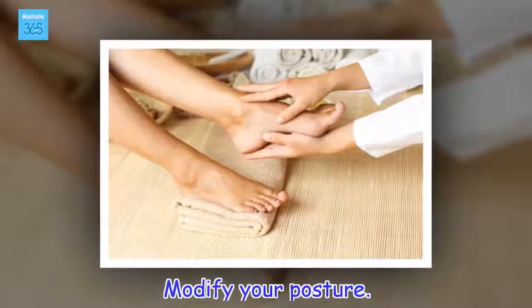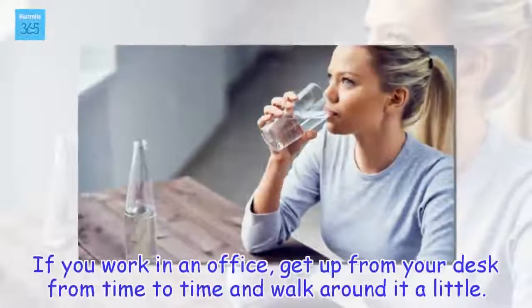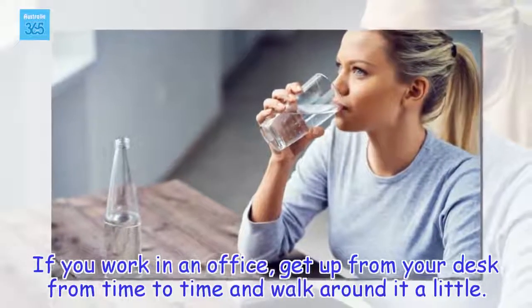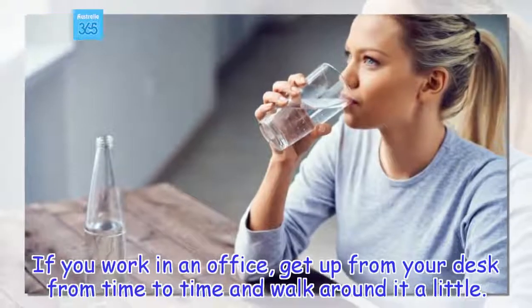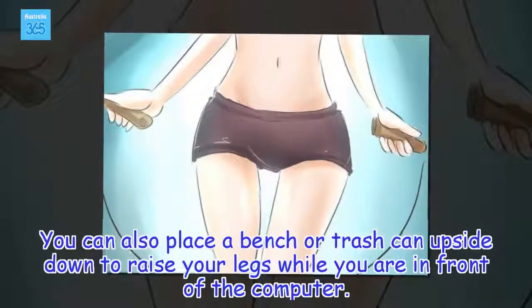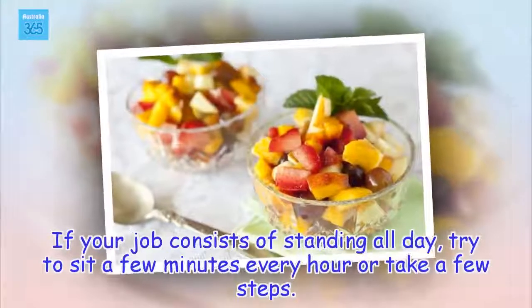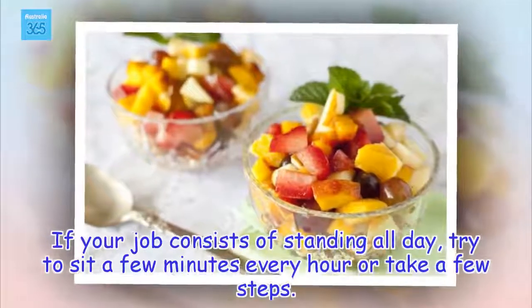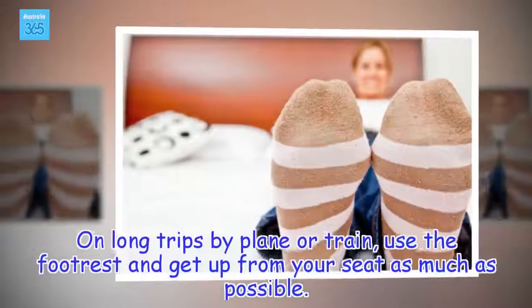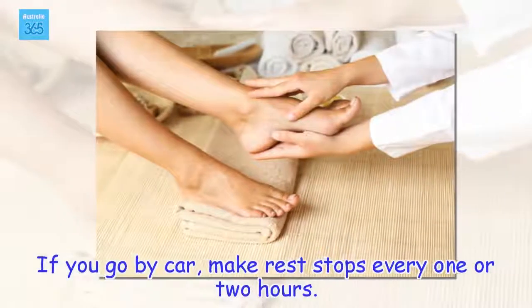Modify your posture. If you work in an office, get up from your desk from time to time and walk around it a little. You can also place a bench or trash can upside down to raise your legs while you are in front of the computer. If your job consists of standing all day, try to sit a few minutes every hour or take a few steps. On long trips by plane or train, use a footrest and get up from your seat as much as possible. If you go by car, make rest stops every one or two hours.